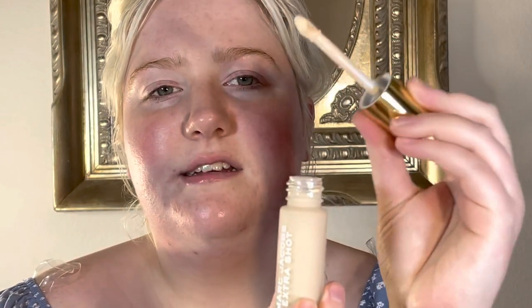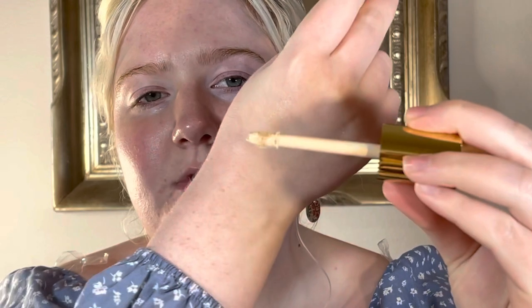It comes in kind of a large, almost concealer-like container with a nice large dome applicator. I am in the shade Light 120. I'm just going to apply it.